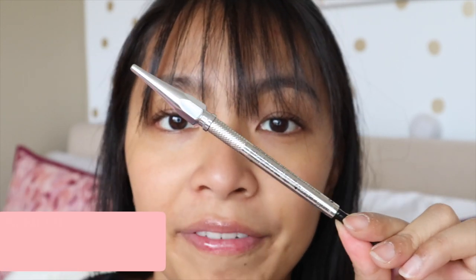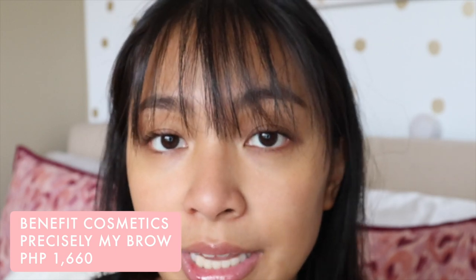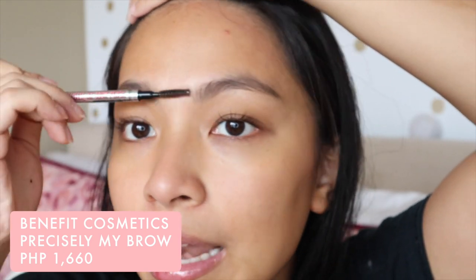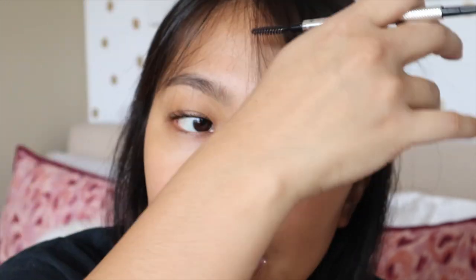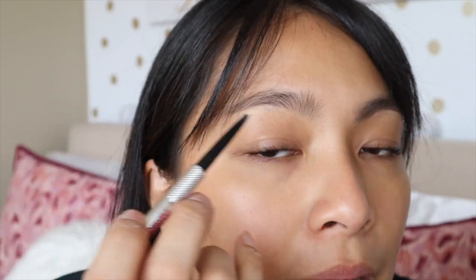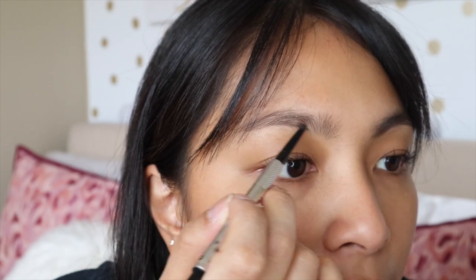Now of course, the brows. One of my favorite products — you guys know about this — is the Benefit Precisely My Brow pencil. While the sunscreen is setting on my skin, what I like to do is my brows, so we're not wasting time just waiting. Since you're in a rush for work, you need to be fast about everything. A pencil is the quickest for me to fill in brows, aside from brow mascara. Brow mascara is quick and nice, but if you use it every day it runs out fast. With a pencil, it's also easy to fill in sparse areas.